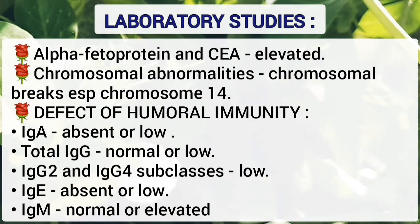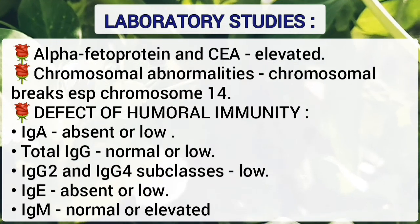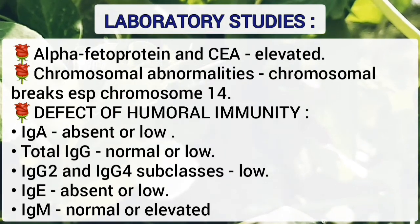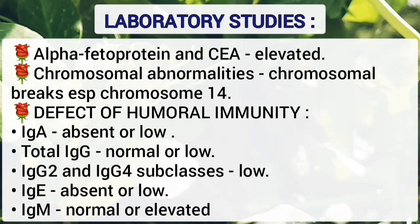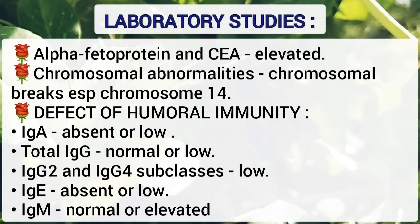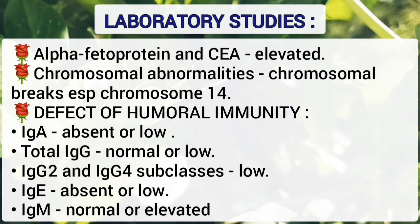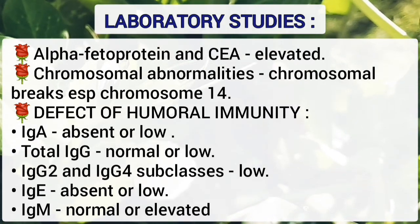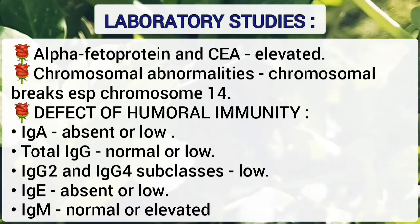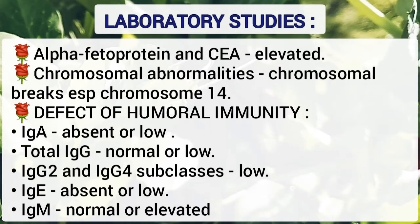Important serum markers are alpha-fetoprotein and carcinoembryonic antigen, which are elevated. Chromosomal studies show chromosomal breaks, especially of chromosome 14. Defects of humoral immunity include immunoglobulin A absent or low, total immunoglobulin G normal or low, immunoglobulin G2 and G4 subclasses low, immunoglobulin E absent or low, and immunoglobulin M may be normal or elevated.